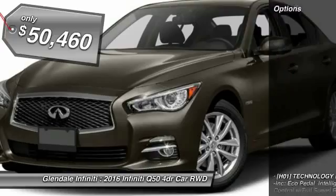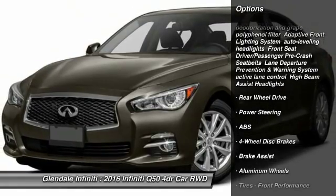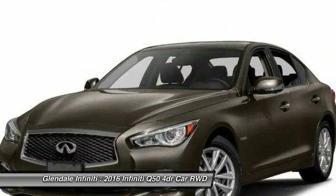Here are some of this vehicle's great options: anti-lock braking system, keyless entry, steering wheel audio controls, power passenger seat, moonroof, Bluetooth, leather wrapped steering wheel, power steering, and adjustable steering wheel.